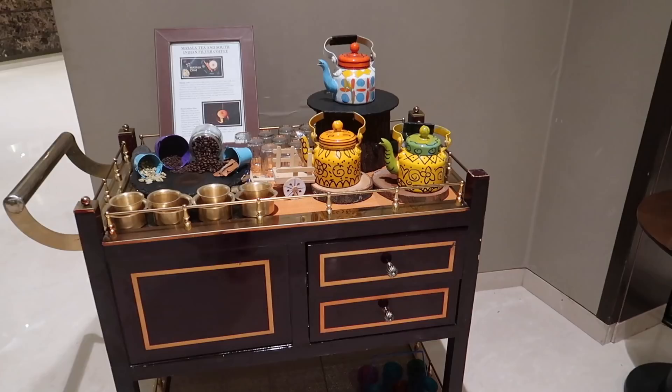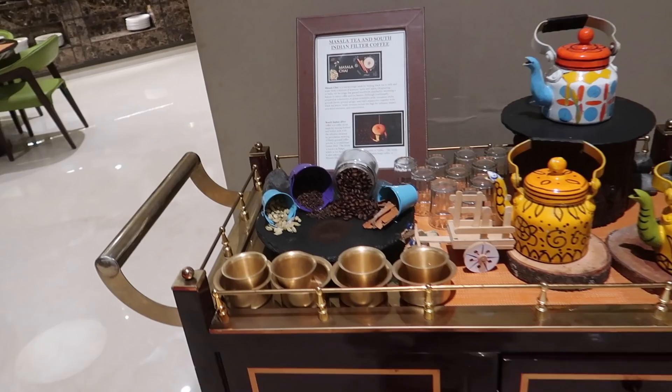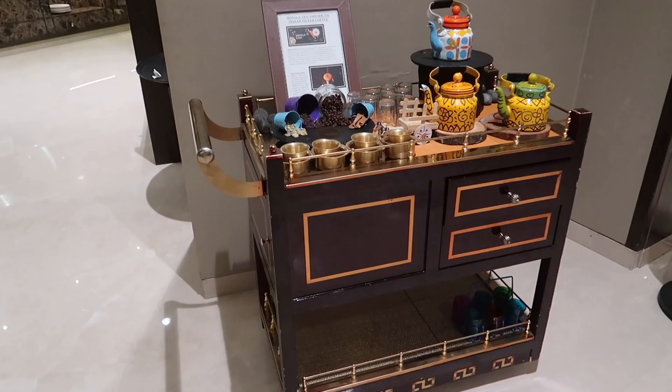This is such a stunner - it's actually a masala chai and a filter coffee cart. How amazing is this? Sometimes they actually bring this to your table and make a masala chai or filter coffee in front of you. Filter coffee is very, very South Indian, and masala chai is all over India. If you want to try something super typical South Indian, try the filter coffee if you haven't tried that before. What a lovely setup - I love this cart.